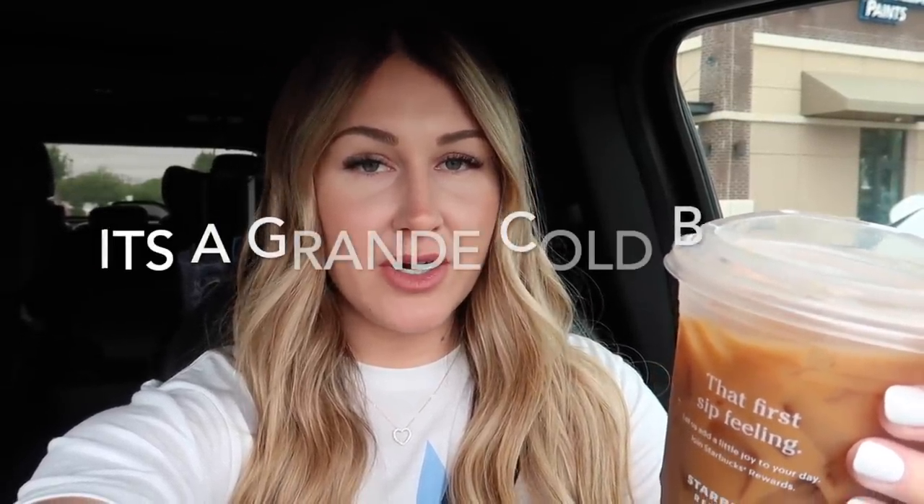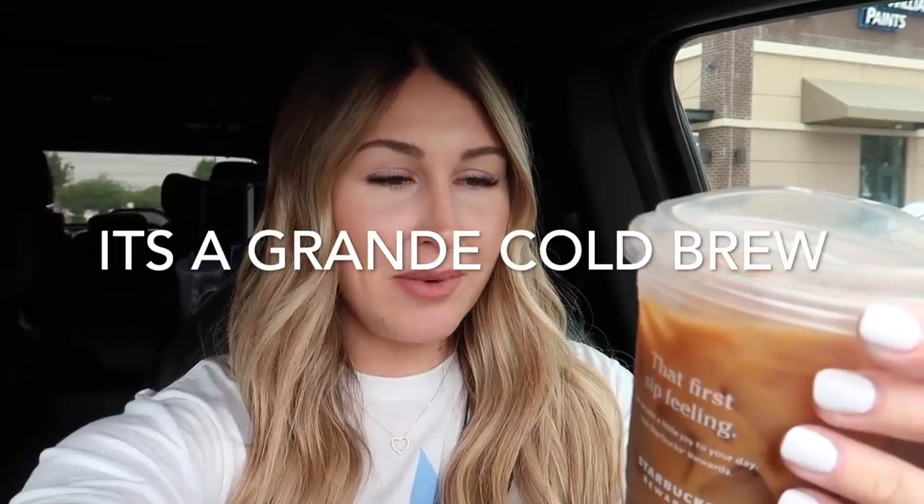Good morning you guys, welcome back to my channel. Tatum and I just went through Starbucks to get a coffee. I got a new drink — I follow the macro barista on Instagram and I ordered what's called the butter beer coffee. It's one pump toffee nut syrup, one pump caramel syrup, and then you ask for light cream and a packet of Splenda in it, and it's actually pretty good.